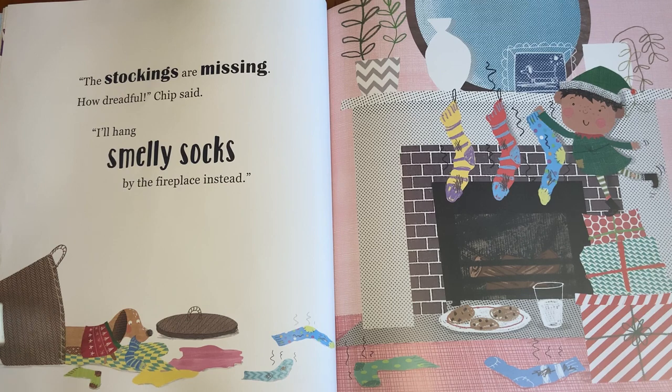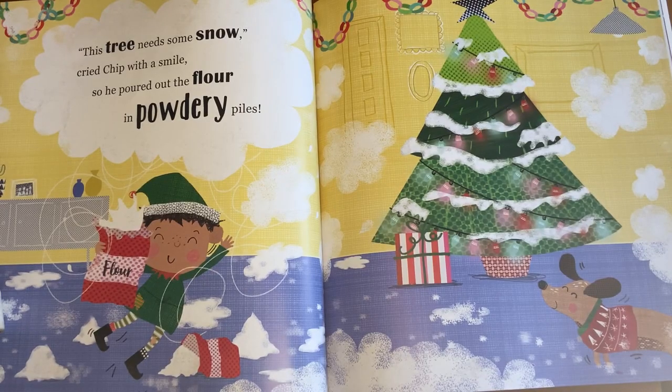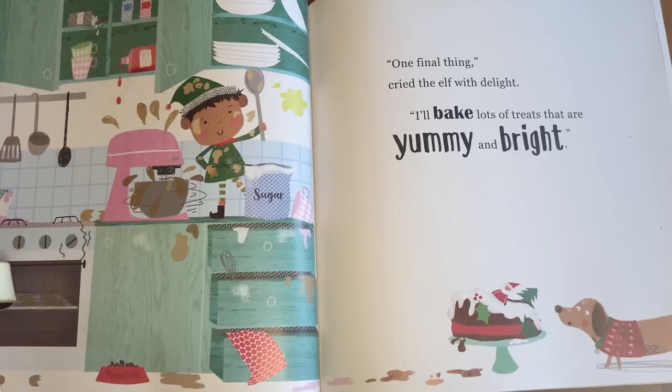"The stockings are messy. How dreadful," Chip said. "I'll hang smelly socks by the fireplace instead." "This tree needs some snow," cried Chip with a smile, so he poured out the flour in powdery piles. "One final thing," cried the elf with delight. "I'll bake lots of treats that are yummy and bright."